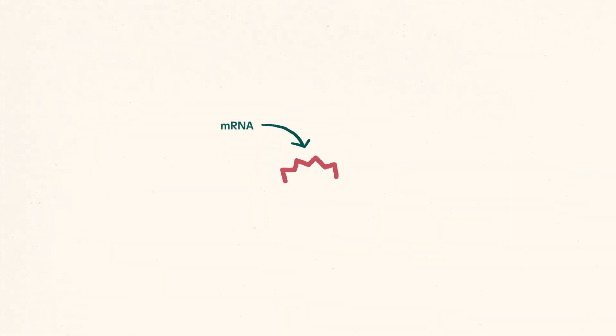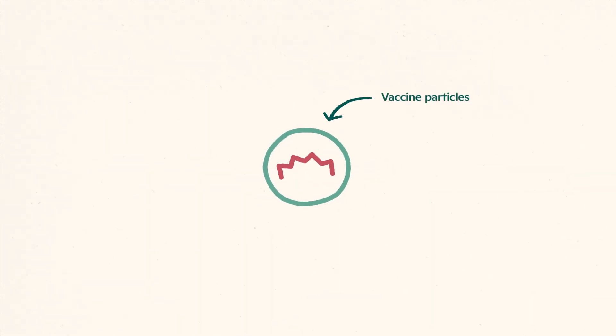Using something called mRNA, scientists recreated the genetic instructions for making these protein spikes and put them into very tiny, oily nanoparticles. Because mRNA is fragile at room temperature, these vaccines have to be stored at low temperatures until they're used.